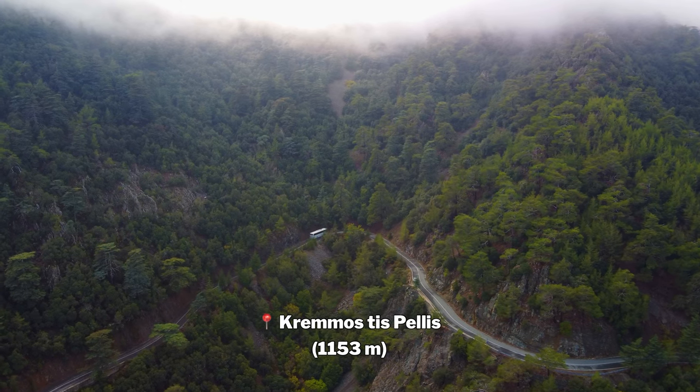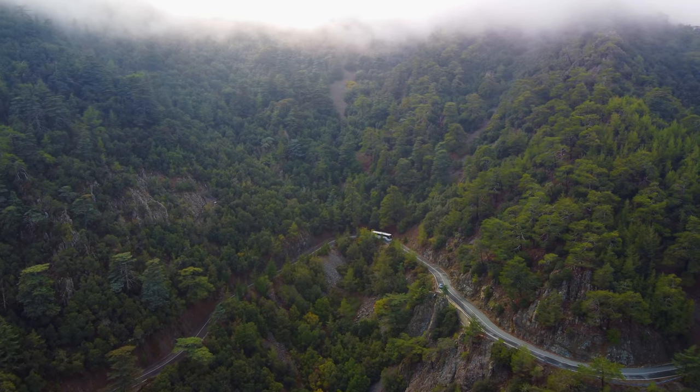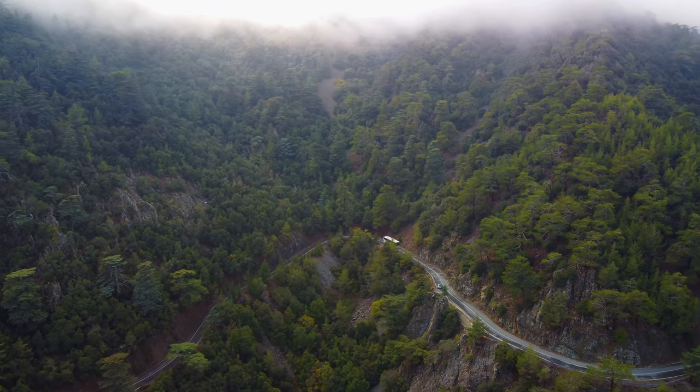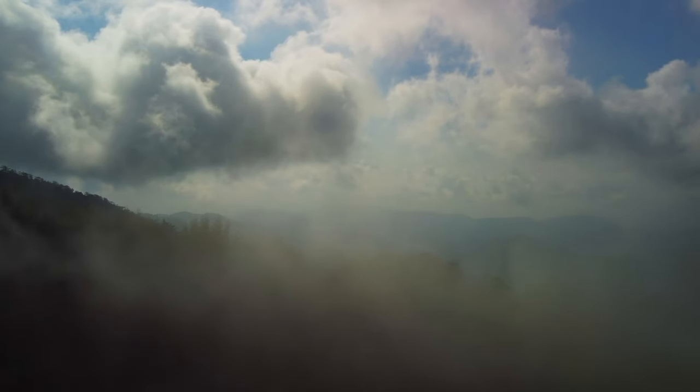It has an altitude of 1,153 meters. This is definitely one of the best scenic roads you can take — literally no one on the road, lots of twists and turns, and those views. All you can hear is the wind and some birds chirping.